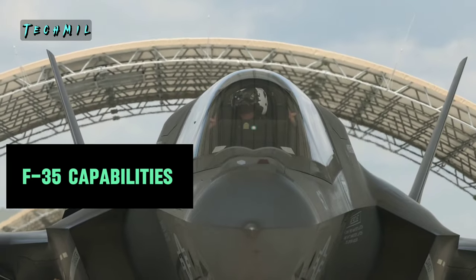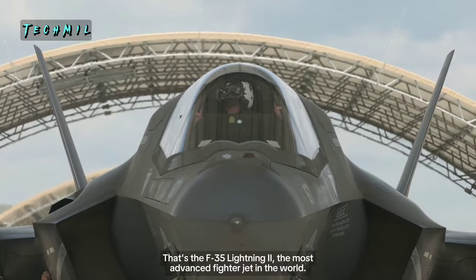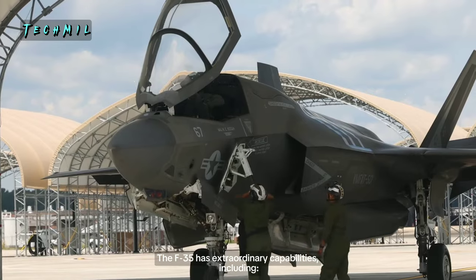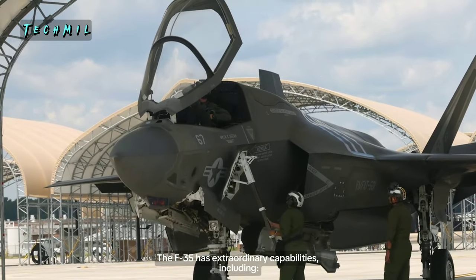F-35 capabilities. That's the F-35 Lightning II, the most advanced fighter jet in the world. The F-35 has extraordinary capabilities, including: